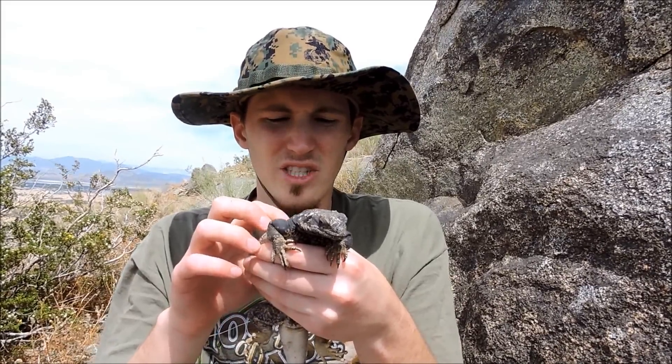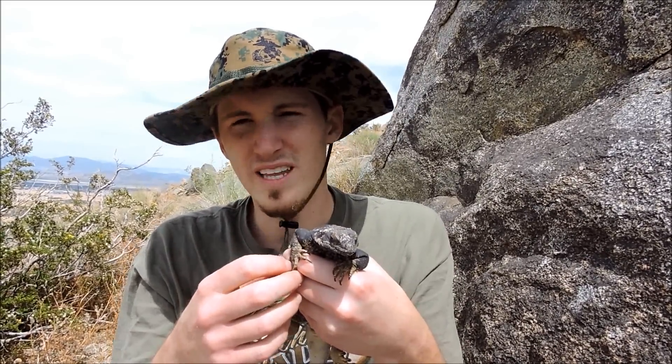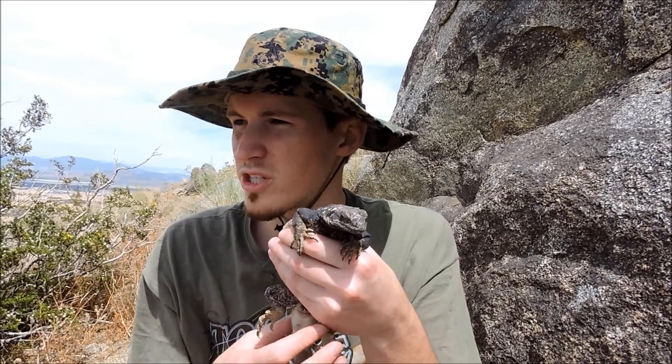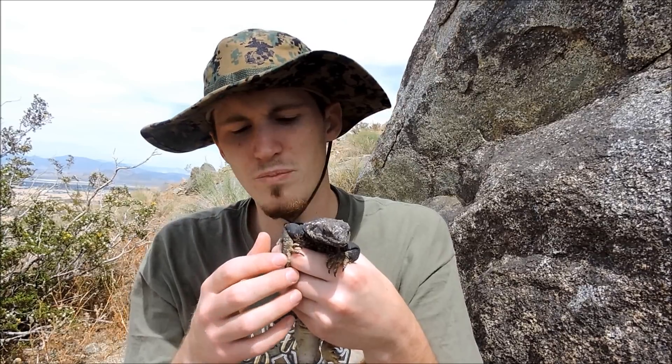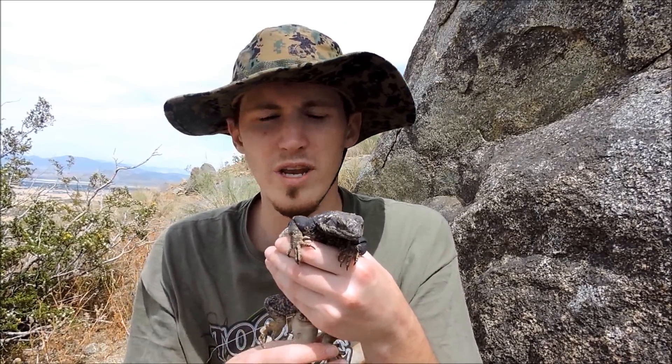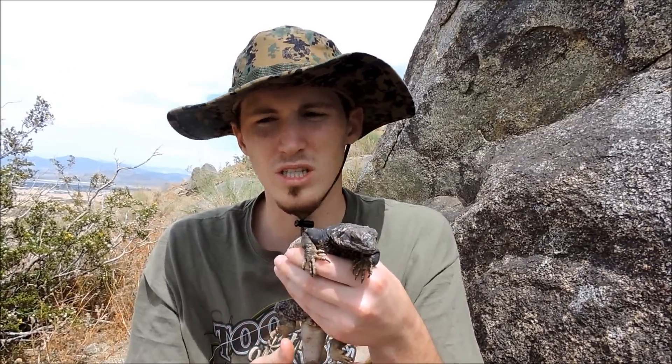Like I said, these lizards feed on plant material. They like the creosote flowers, and right now the creosote bushes are having little yellow flowers, so you'll definitely see them out right now. They are pretty strictly diurnal — they'll be out during the day. You won't find them at night; they'll tuck in into the rocks and go deep in the rocks and you'll never see them.